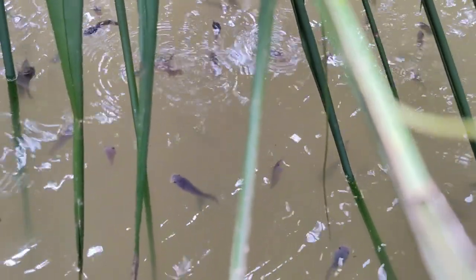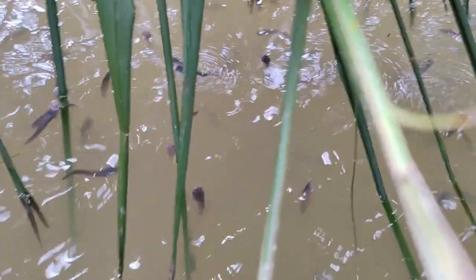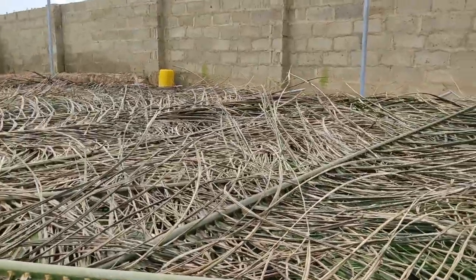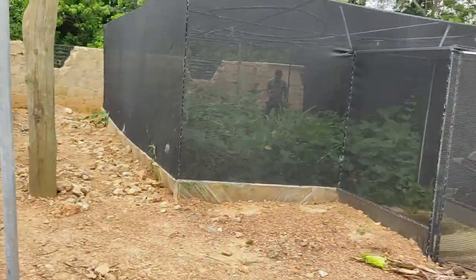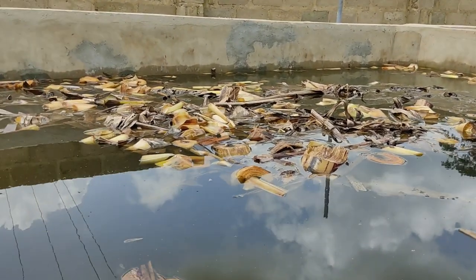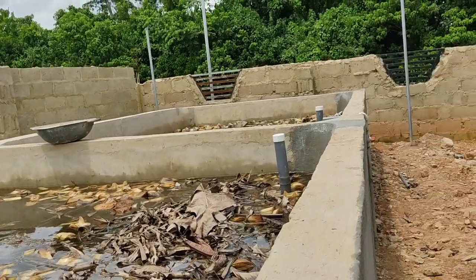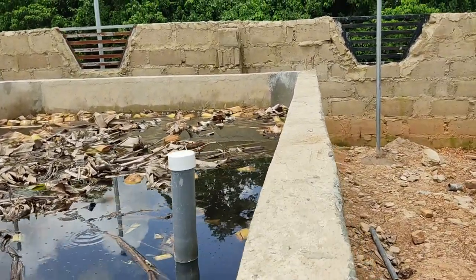If you put feed in there they will come and take it. They come up to take air because the aerators are not on yet. This place has been covered so there is no direct sunlight on the fish, and there are very few insects or flies to worry them. They have inlet and outlet systems. They are also treating the pH level of the water using a natural remedy. These pipes are connected to the aerators that maintain the air and water intake balance.